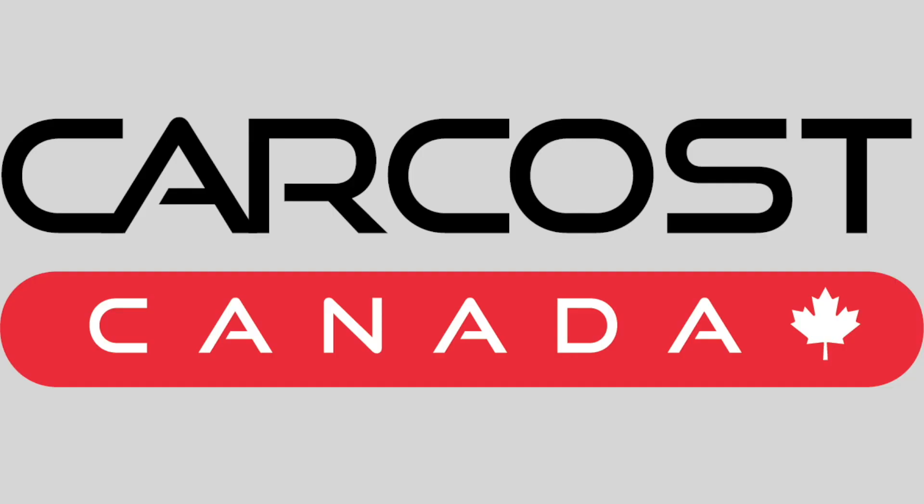Car Cost Canada provides the dealer cost, a list of rebates, plus discounted interest rates. The link is in the description below.